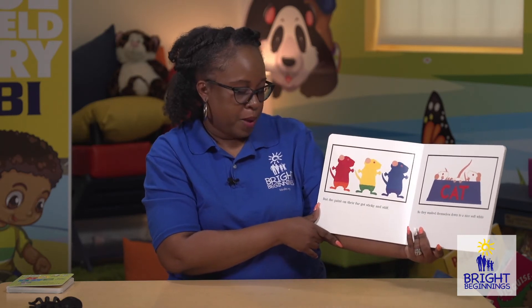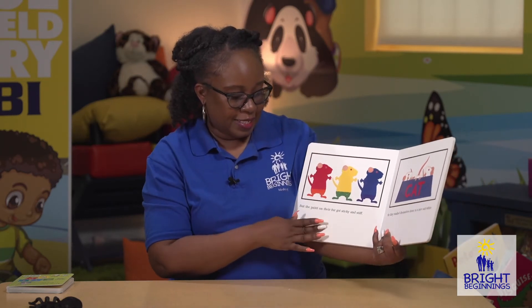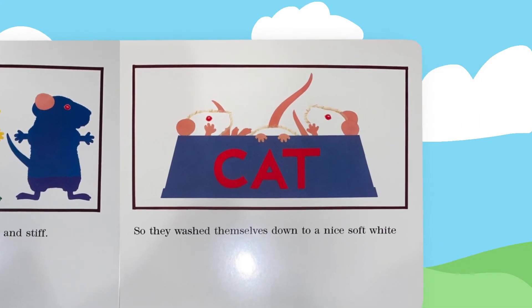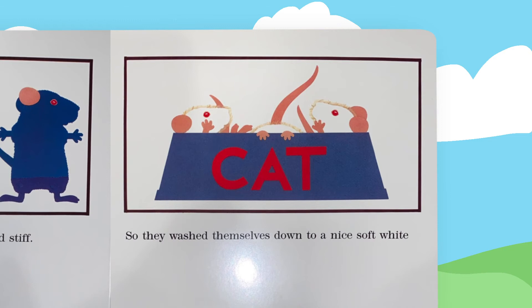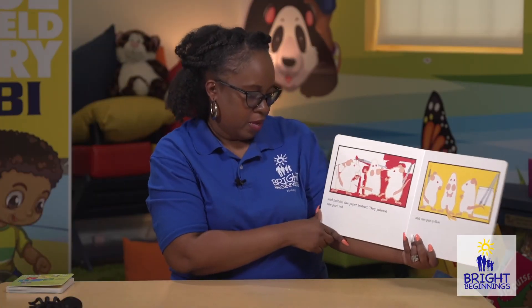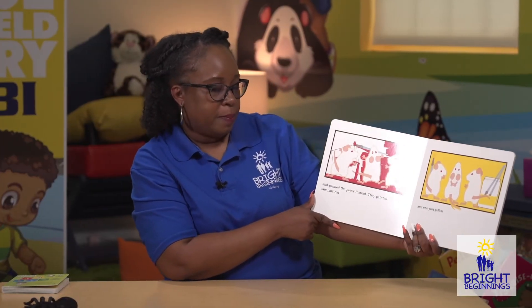But the paint on their fur got sticky and stiff. So they washed themselves down to a nice soft white. They washed themselves in the cat's water bowl — isn't that funny? And painted the paper instead.